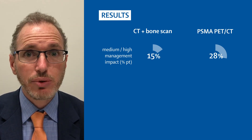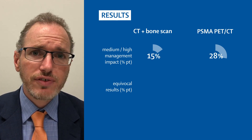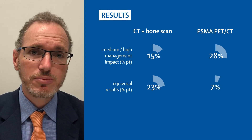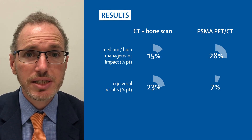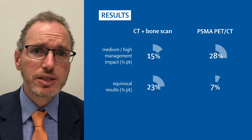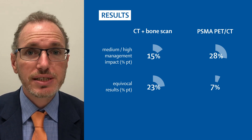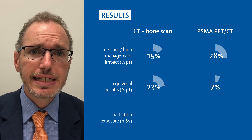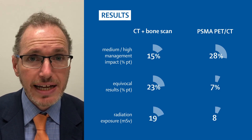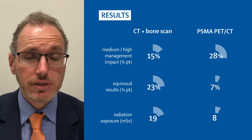Other important secondary endpoints included equivocal results. We saw these uncertain findings in 23% of patients for conventional imaging compared to 7% for PSMA PET-CT. CT and bone scan involves two procedures compared to one for PSMA PET-CT, and it was pleasing to see lower radiation exposure in those undergoing the experimental procedure — 8 millisieverts compared to 19 millisieverts for conventional imaging.